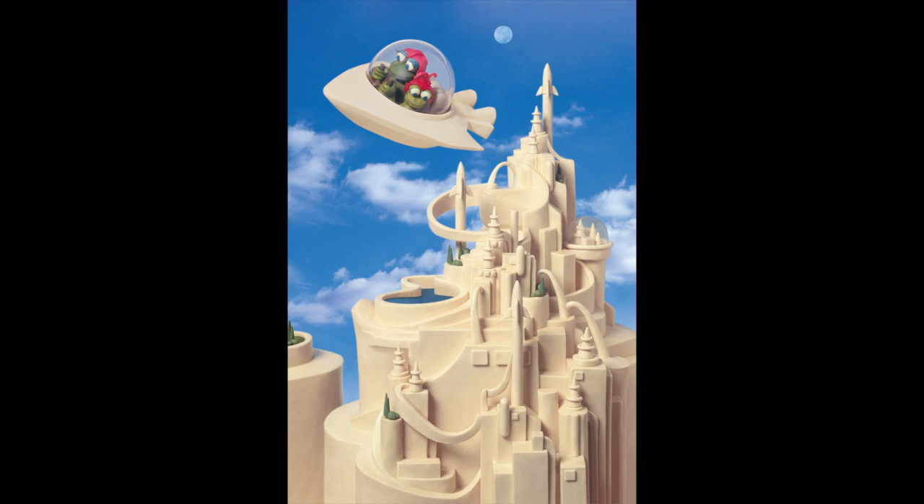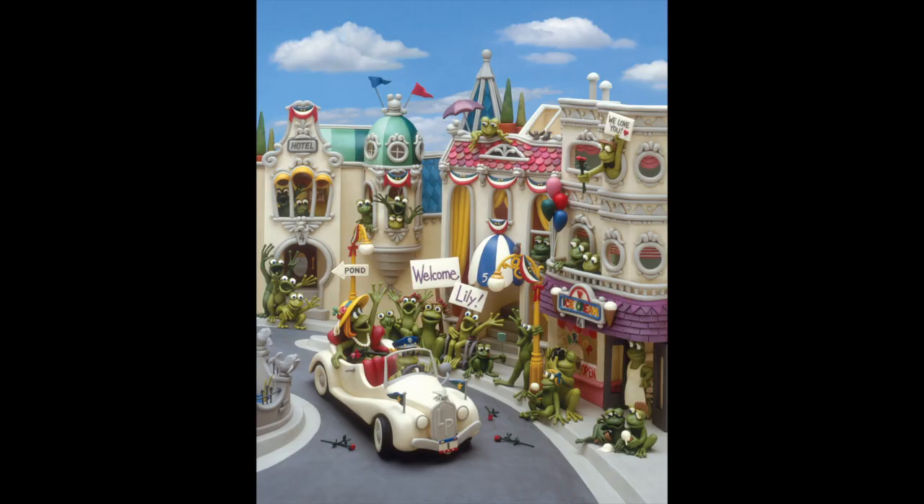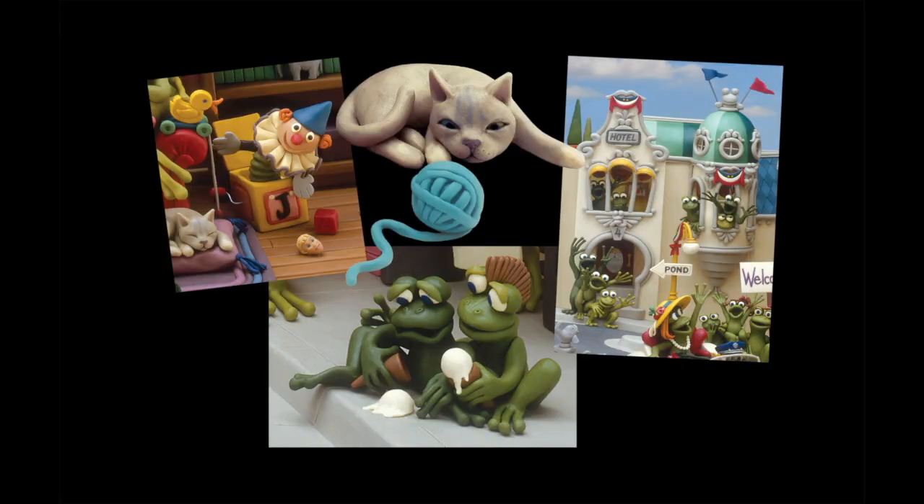The illustrations are made almost entirely of plasticine, a soft-colored modeling clay you probably played with when you were a kid. That's right — every frog, building, toy, and animal is sculpted out of a clay you could ding with your fingernail.